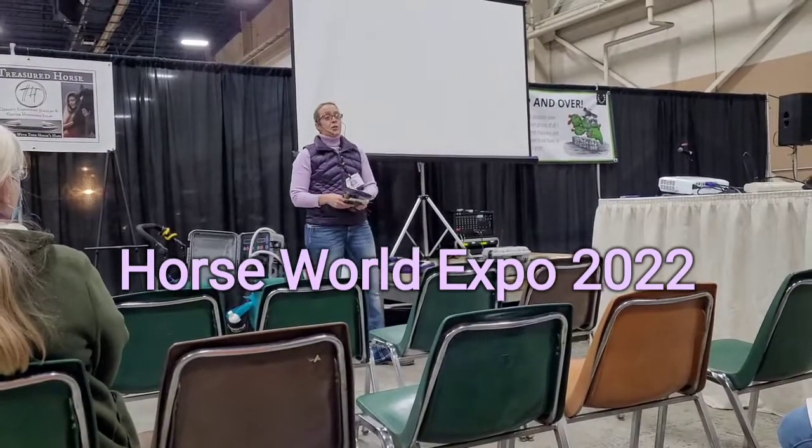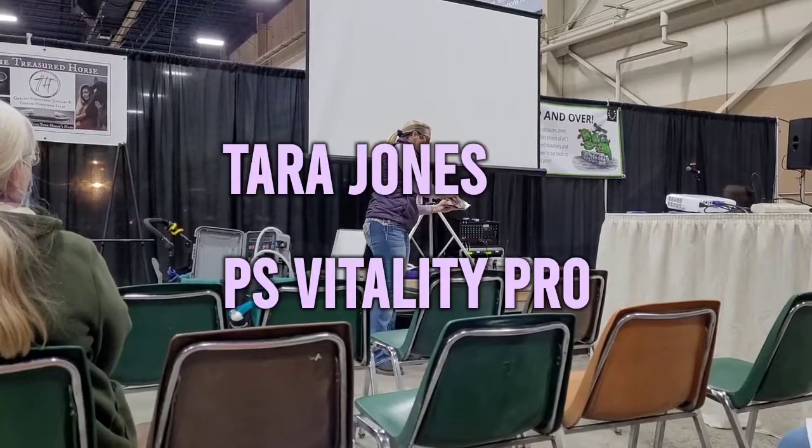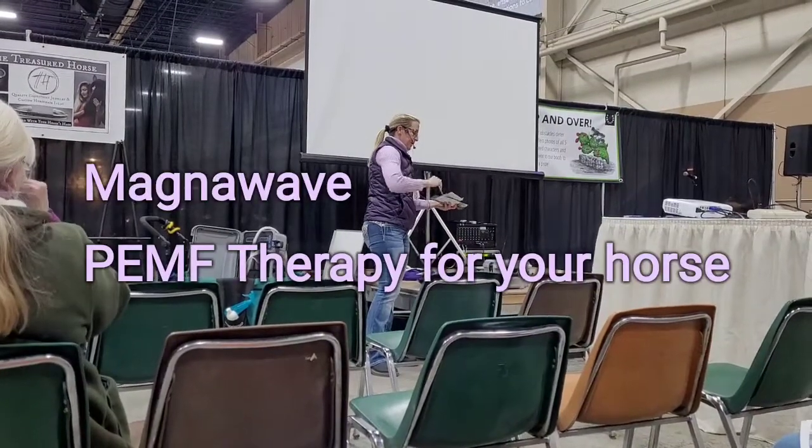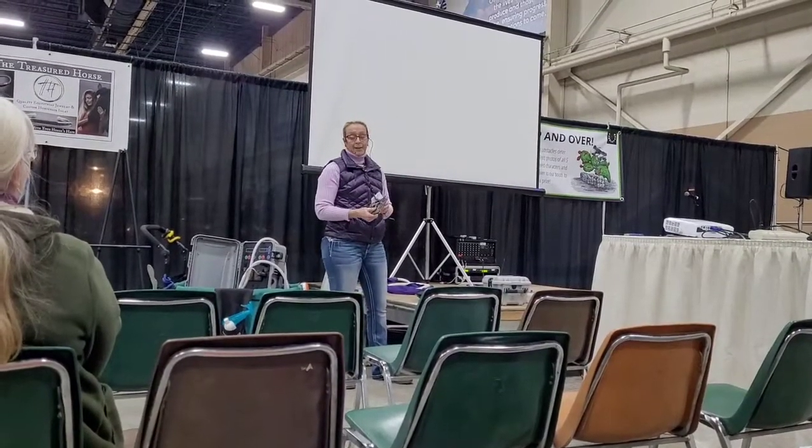Is anyone here doing MagnaWave? That's awesome. What I'm going to show you is — I've been a horse trainer for over two decades, and I'll share a little story about how I got into it.